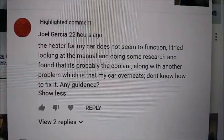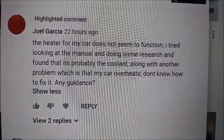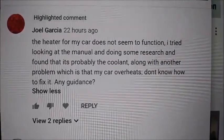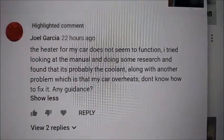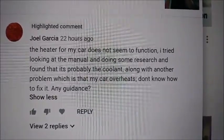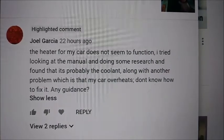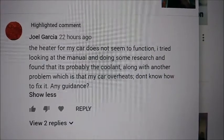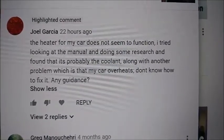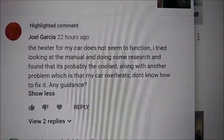He says the heater for his car does not seem to function. He tried looking at the manual and doing some research and found it is probably the coolant, along with another problem which is that his car overheats. He doesn't know how to fix it. Now, if the blower is working but the air coming out never gets hot, it could be your heat control — the little damper door — isn't switching from the cold side to the hot, so it's stuck on cold.